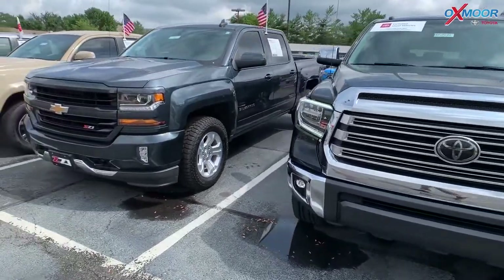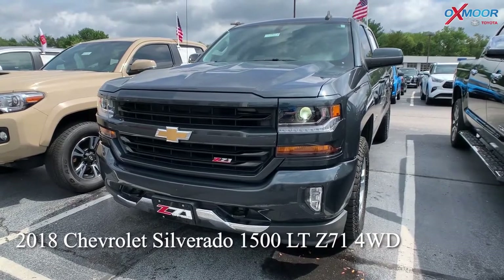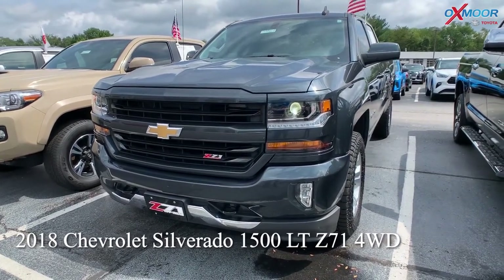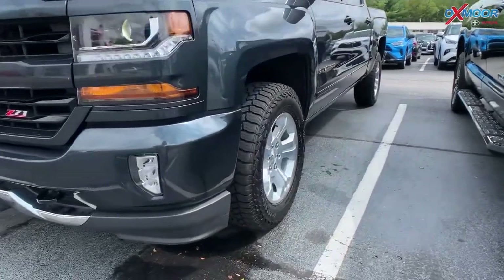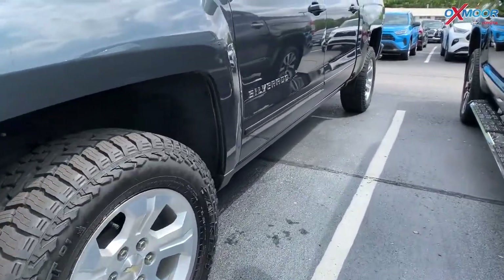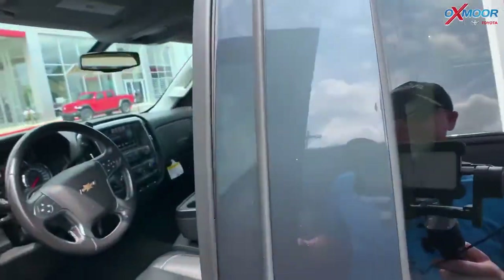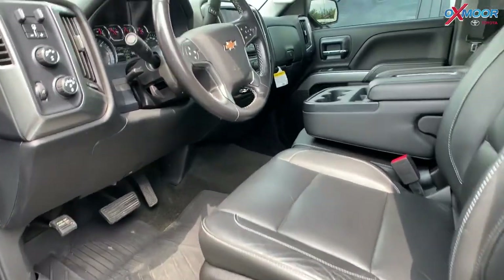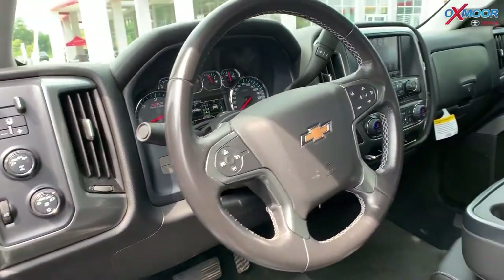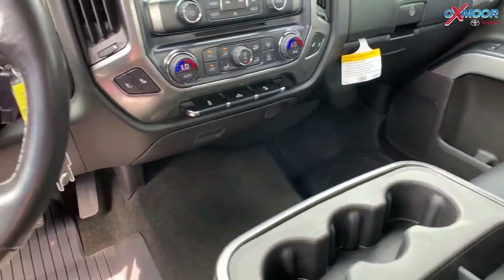For our last vehicle, this is a 2018 Chevrolet Silverado 1500 LTZ Z71. It is four wheel drive. Exterior color is in a graphite metallic. This vehicle has the eight-way power driver's seat, heated leather, Bluetooth, and a backup camera. This vehicle had one owner with a clean Carfax. That interior color is in a jet black.